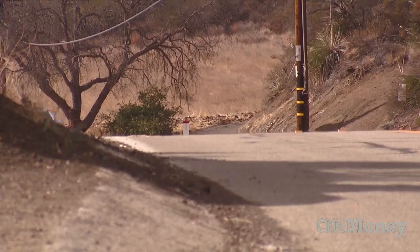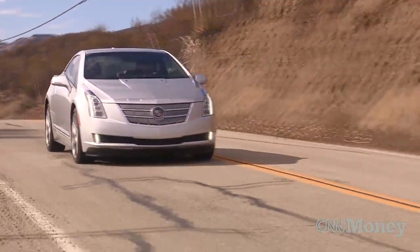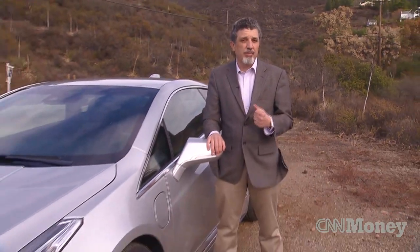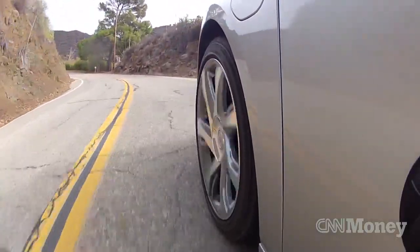Suspension is really nice — smooth ride, but especially in sport mode it feels quick and nimble in the turns, and the battery pack gives it a nice weight balance. It's also got a very cool feature where I can use steering wheel paddles to basically downshift the car, using the electric motors as a way to slow down going into a curve. It's really nice on these twisty canyon roads.